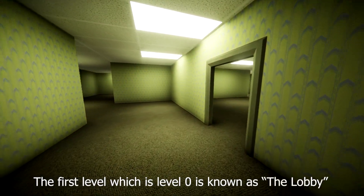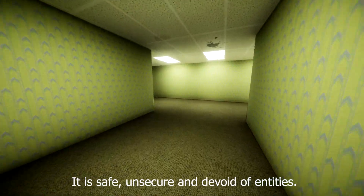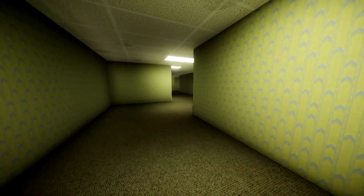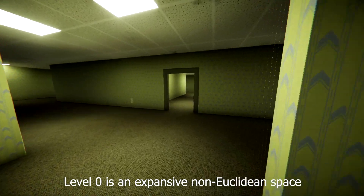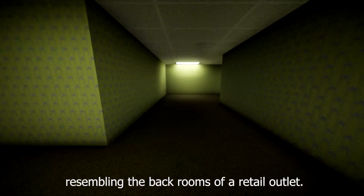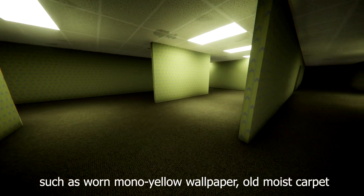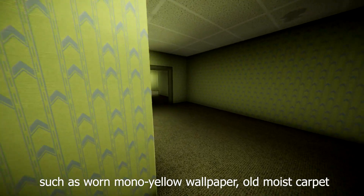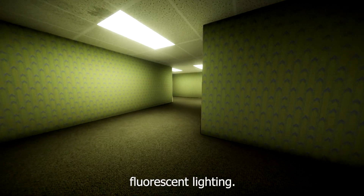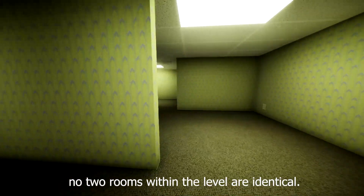The first level, which is Level Zero, is known as the Lobby. It is safe, unsecure, and devoid of entities. Level Zero is an expansive non-Euclidean space resembling the backrooms of a retail outlet. All rooms in Level Zero share the same superficial features such as worn mono-yellow wallpaper, old moist carpet, scattered electrical outlets, and inconsistently placed fluorescent lighting. Outside of these common features, no two rooms within the level are identical.